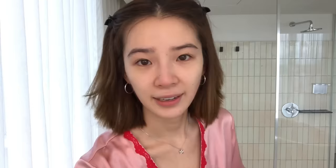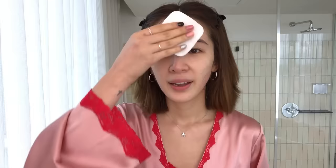Now the next step is toner. This is a dermatologist brand from Korea that I've been using for years and it's very good for irritated skin. I've got the ears, behind the neck — don't forget this area.